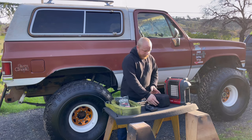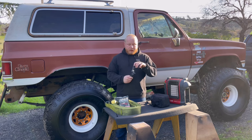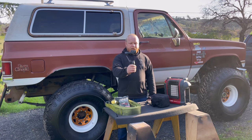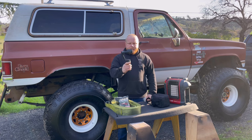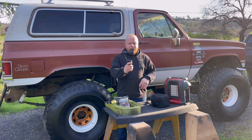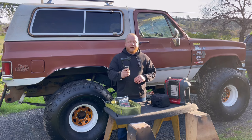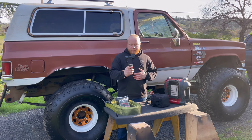The other thing we really take is the gimbal. It keeps everything level — it's really cool for getting some great shots. I use this every time we go off-roading for footage.